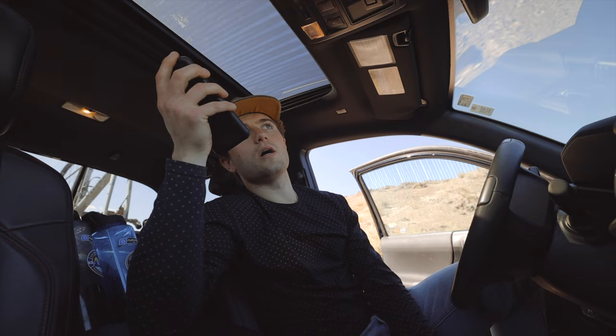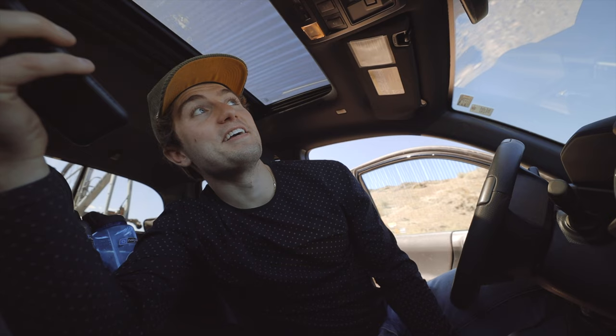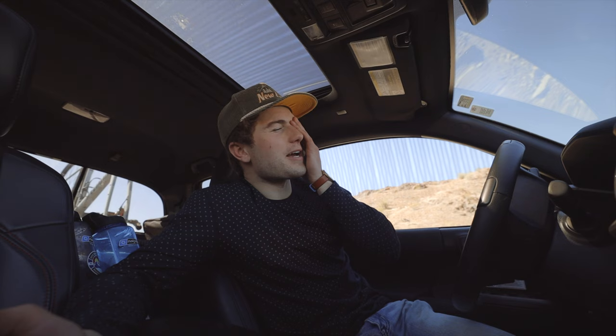The crack is probably a foot long, so they recommend replacing the windshield. They can't do it until next week, so I'm going to call around and see if anybody has it in stock and can do it sooner. I made a couple more phone calls and actually got a hold of somebody that has my windshield in stock and they'll be able to replace it tomorrow morning at 8:30 AM.